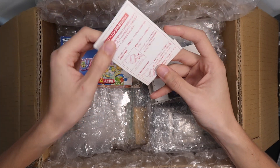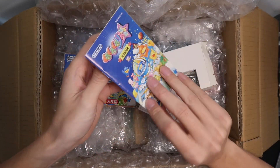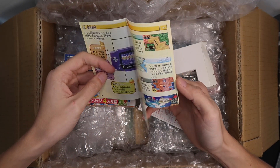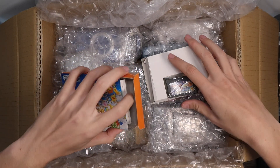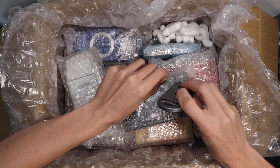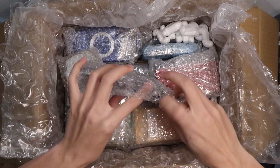It even came with the booklet inside, which is awesome. Okay, moving on — here we have an original DS. In the photo it didn't look that great, but it's not that bad to be honest. It looks like it was just really dirty.